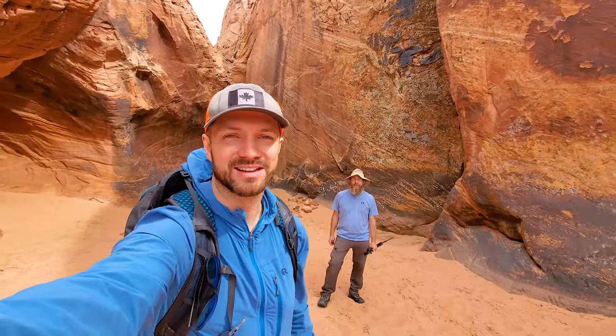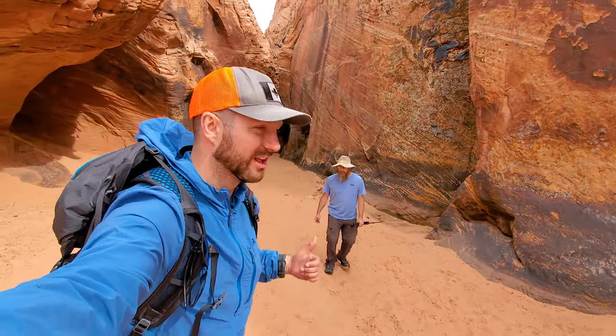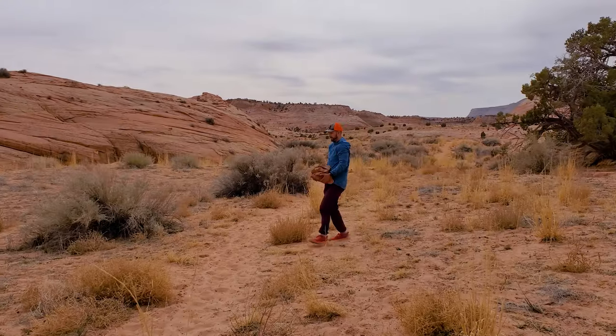We're heading back to camp. Both of us have ultralight trekking pole tents, so it'll be interesting to see how well we can pitch those in the sand. Really looking forward to the spot we're going to be camping — it looks beautiful.